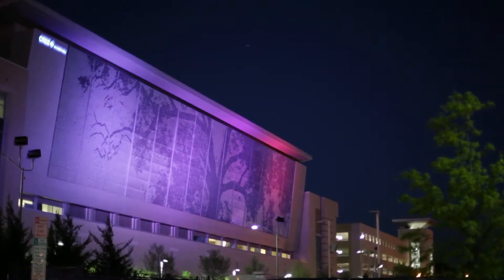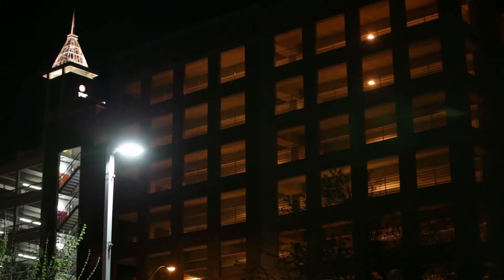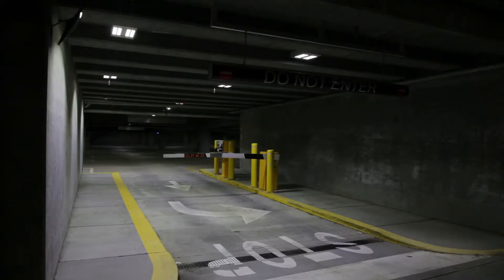We've estimated right now that our 60-some LED installations are saving us in the neighborhood of $250,000 a year. And that's just 60 pilot installations that we've done across the city's portfolio — it's a pretty direct savings to the tax base.